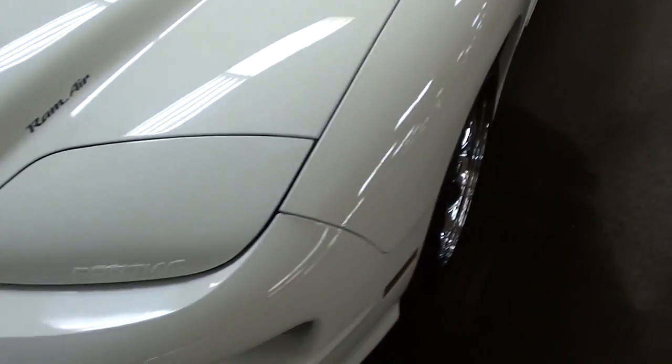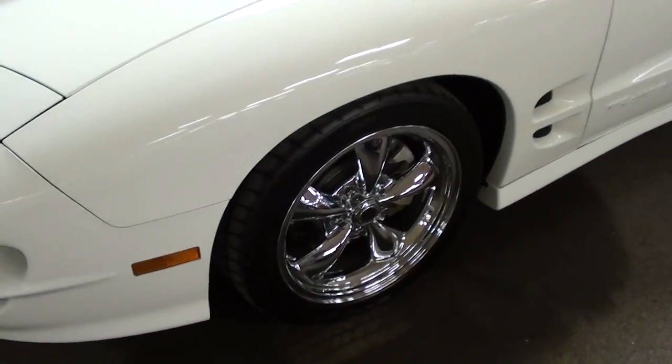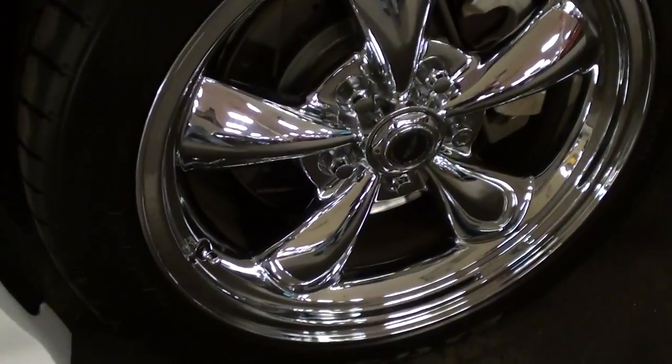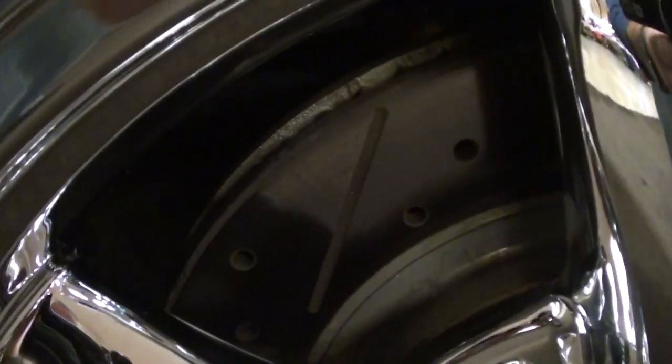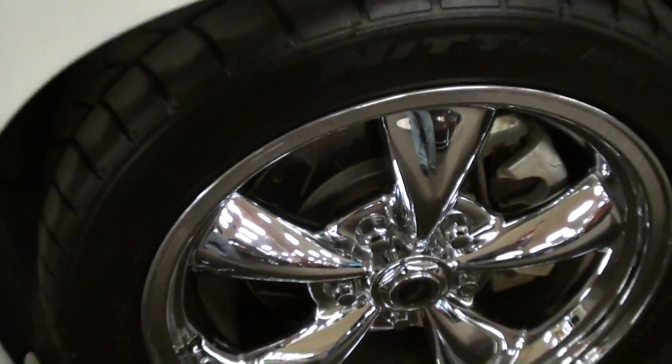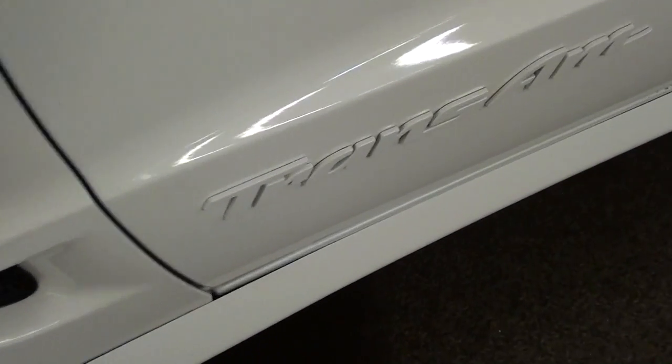It's riding on a set of aftermarket wheels — nice polished wheels there — and it has some slotted rotors on there as well, very cool. And of course you've got the Trans Am badging down low here.